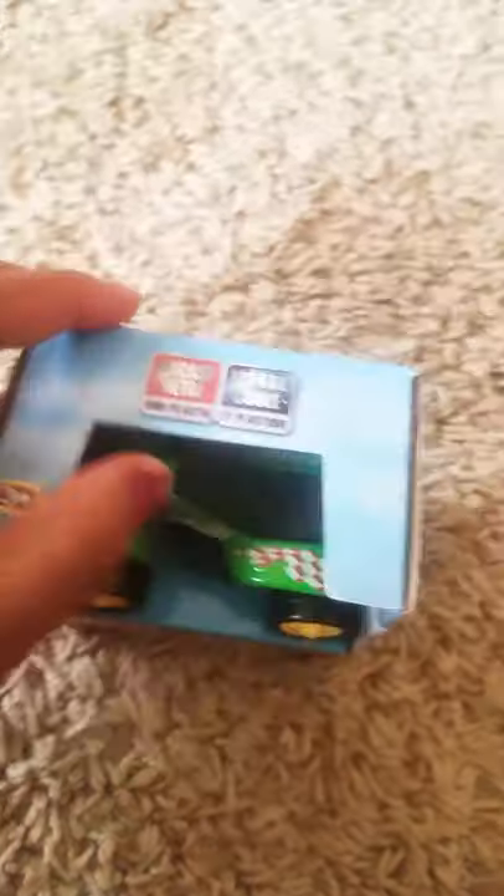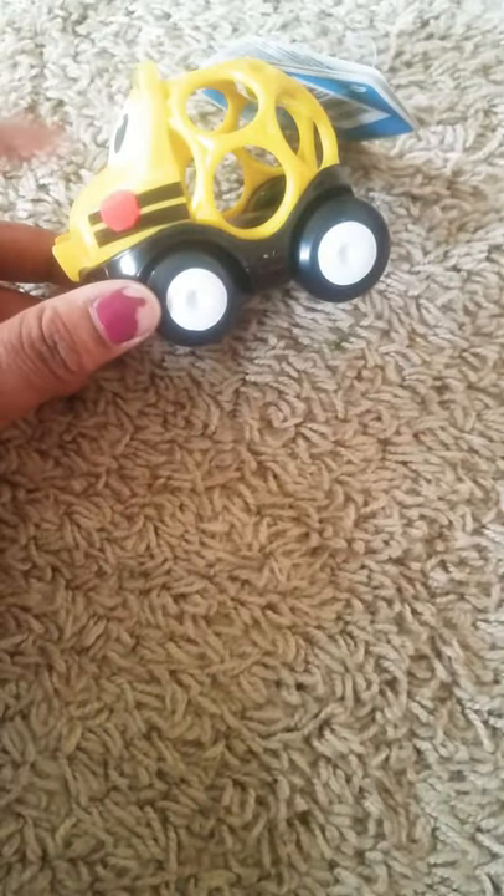We got an ATV from Dollar Tree — a green one — because he's learning his colors. I try to do different colors: yellow, purple, green, red. He's learning those, which is pretty good. We also got some yellow cards that he actually picked out at Toys of Earth when Sean took him shopping.